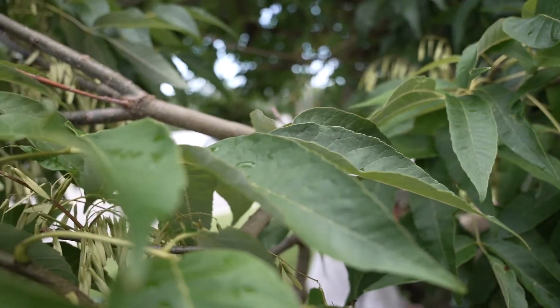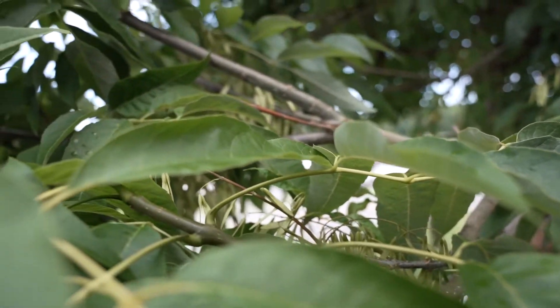Emerald ash borer is a beetle that is invasive to the United States. It was found in Virginia around 2008, and ever since then we have been seeing it slowly take up population across the state from west to east.